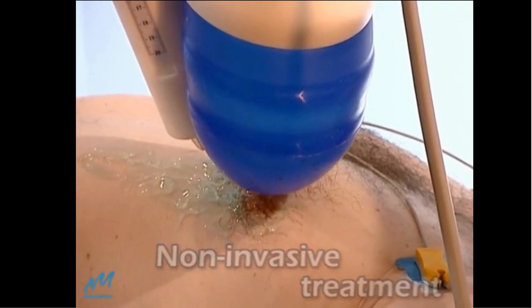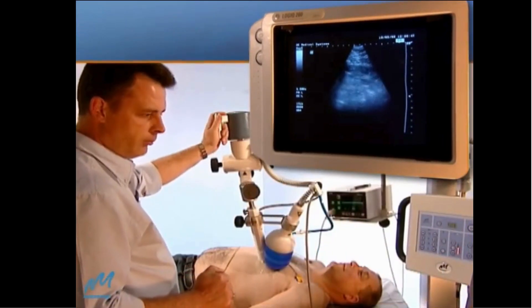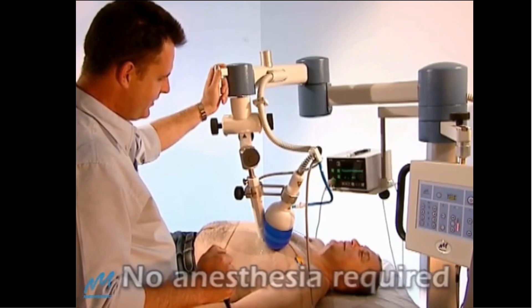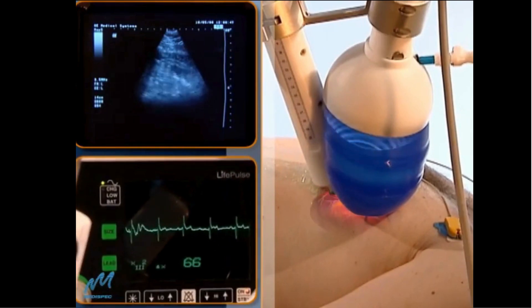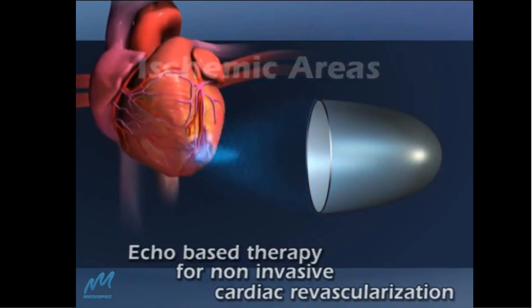CardioSpec enables real-time viewing of the treatment area. Its unique configuration and large focal zone offer precise high accessibility to distal areas. Guided by cardiac ultrasound and gated via ECG, CardioSpec focuses low-intensity shock waves on reversible ischemic areas of the heart.